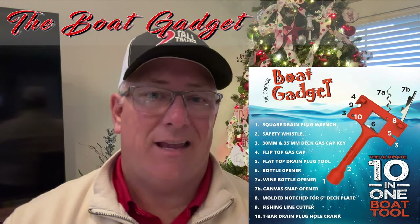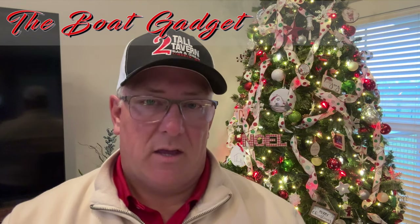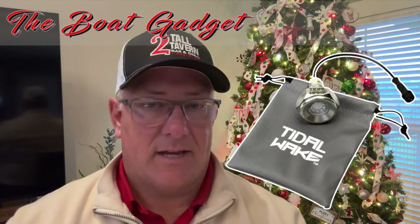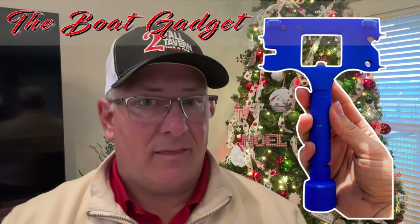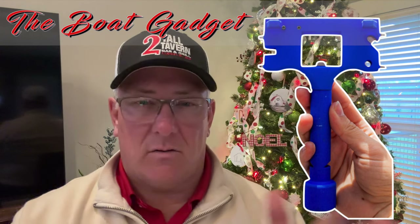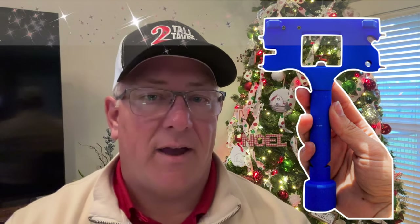Now here's the caveat to that: if you use anything other than the standard brass drain plug — the little three-eighths by three-eighths, or half by half — this doesn't work. We have a bigger one, one of those tidal wave LED ones, and it doesn't work on that. But I still find this thing amazing. I think this will make a great stocking stuffer, or that last-minute 'I need one more thing' kind of gift, or even a gag gift. If you and friends exchange presents with a limit of $25 or $30, this is it. If they're a boater, I promise they will find this extremely useful.